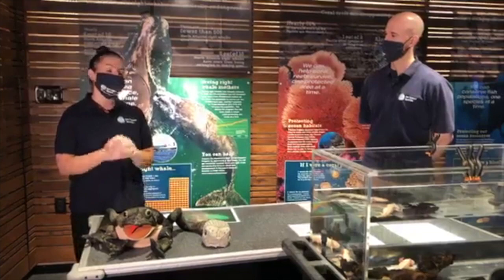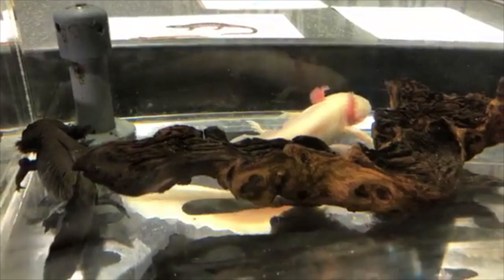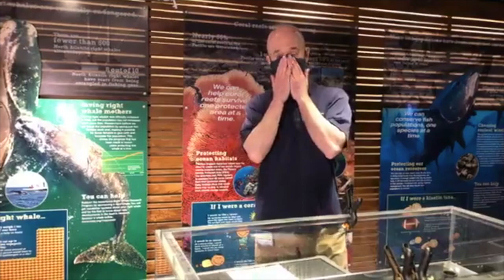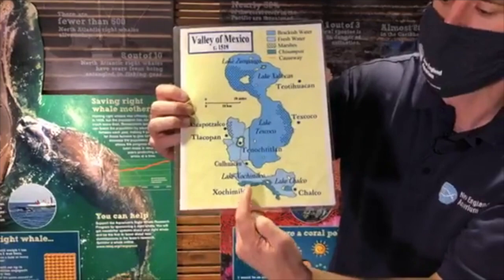There is a challenge that wild axolotls are facing. Because they are an endemic species — meaning they are only found in one place in the world — they are vulnerable to any changes to that habitat. In the wild, they're only found outside Mexico City in Mexico. There's a series of lakes there: at the bottom of the graphic are two lakes next to each other.